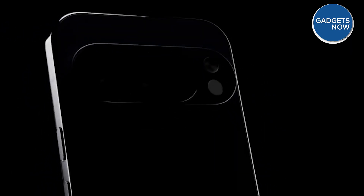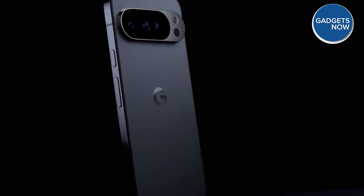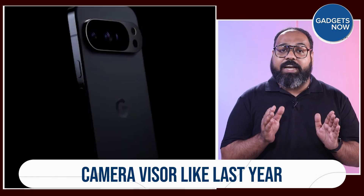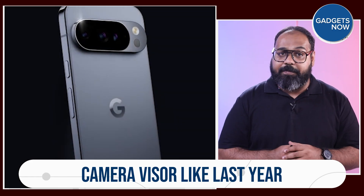First, let's talk about design. The design won't be a huge surprise for anyone familiar with the Pixel lineup. Google recently gave us a sneak peek of the Pixel 10 Pro in an official teaser video. Google Pixel 10 returns to its familiar horizontal camera bar, and a promotional banner accidentally discovered in the Google Play Store also confirmed the look of the entire series.